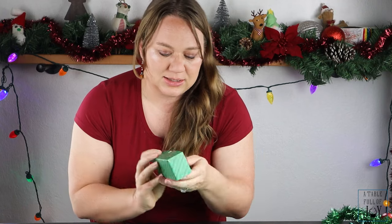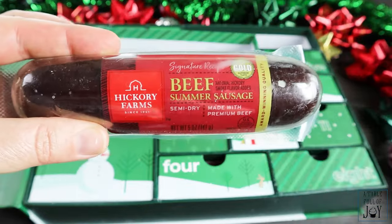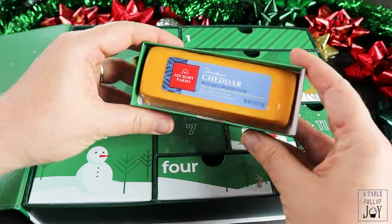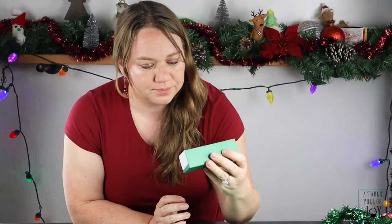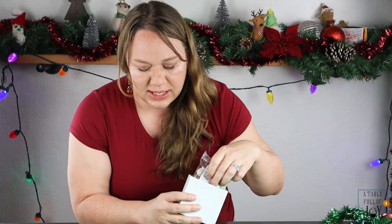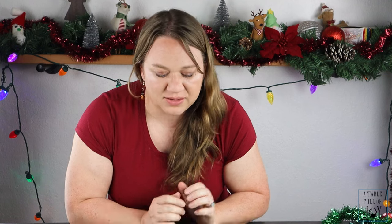Day one is a beef summer sausage — none of this is refrigerated and it didn't come with any ice, and it doesn't say to refrigerate, which is interesting. Day two looks like a block of cheddar, and day three has some sweet hot mustard. Day 12 appears to have candy, so it looks like it's going to build a very cute board. If you like more savory than sweet, this might be a great option, or it would make a very nice gift.